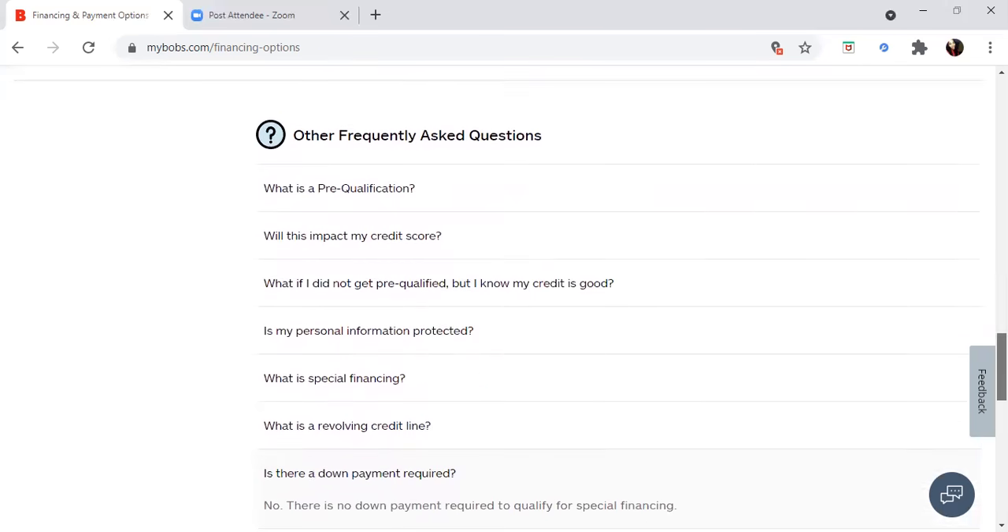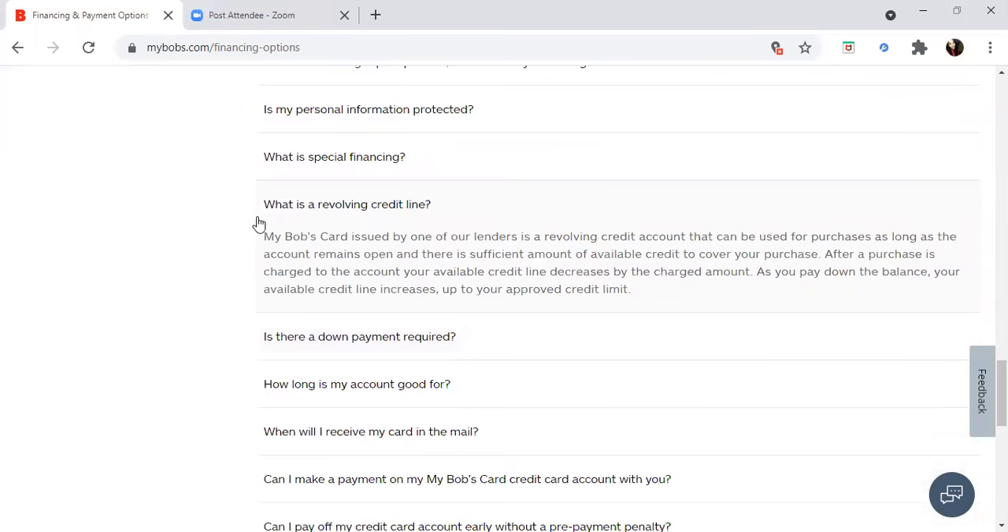What is a revolving line of credit? The Bob's card issued by one of their lenders is a revolving credit account. Be aware — I had a client that purchased furniture with a $4,000 revolving line of credit, he used the whole $4,000, and his score tanked. These are revolving lines of credit, like a credit card, so if you use the whole line, you will tank your credit score.